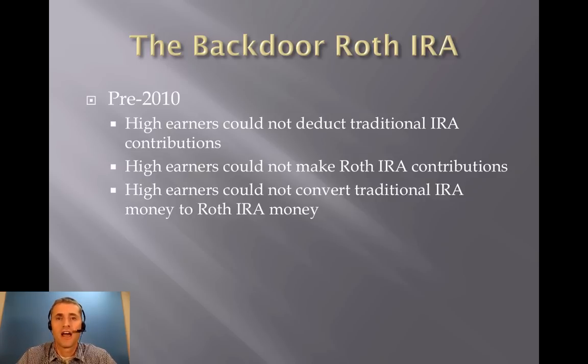Prior to 2010, high earners could not deduct traditional IRA contributions if they had a retirement plan available to them at work. High earners were also not allowed to make direct Roth IRA contributions, and they were not allowed to convert traditional IRA money to Roth IRA money.